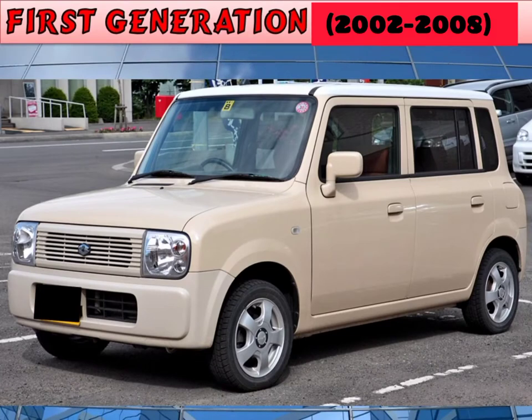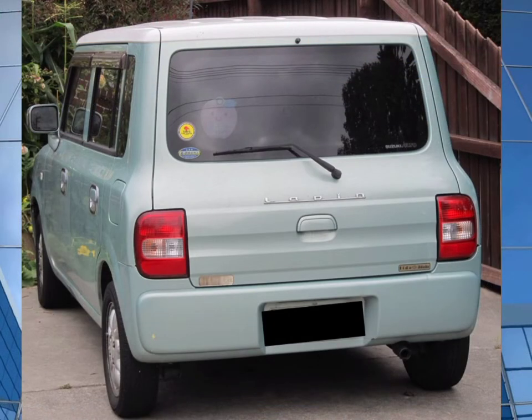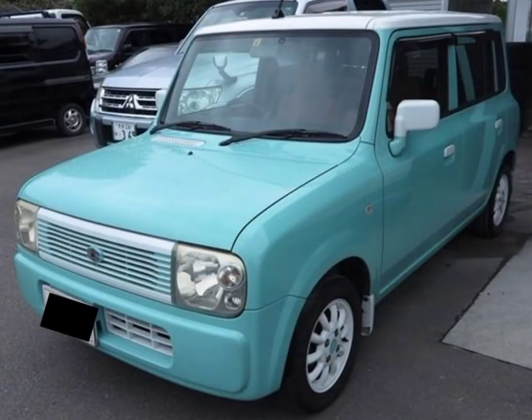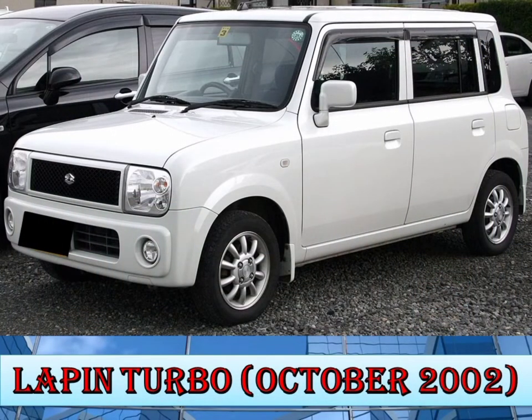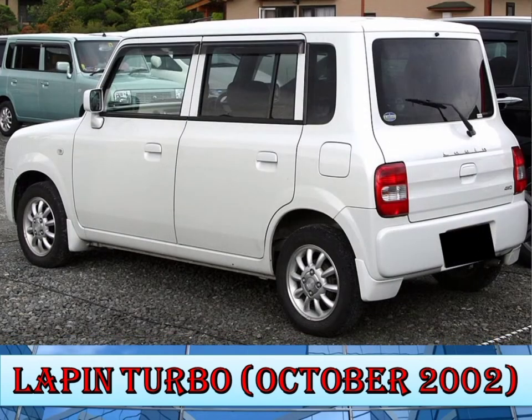First generation, 2002 to 2008. The first generation Alto Lappin was introduced in January 2002 with three trims: G, X, and X2. The car is powered by a 0.66L engine, naturally aspirated, with either front-wheel drive or all-wheel drive. The default transmission is a four-speed automatic. In October 2002, Suzuki launched the turbo, featuring a turbocharged 60-horsepower motor and a five-speed manual option.